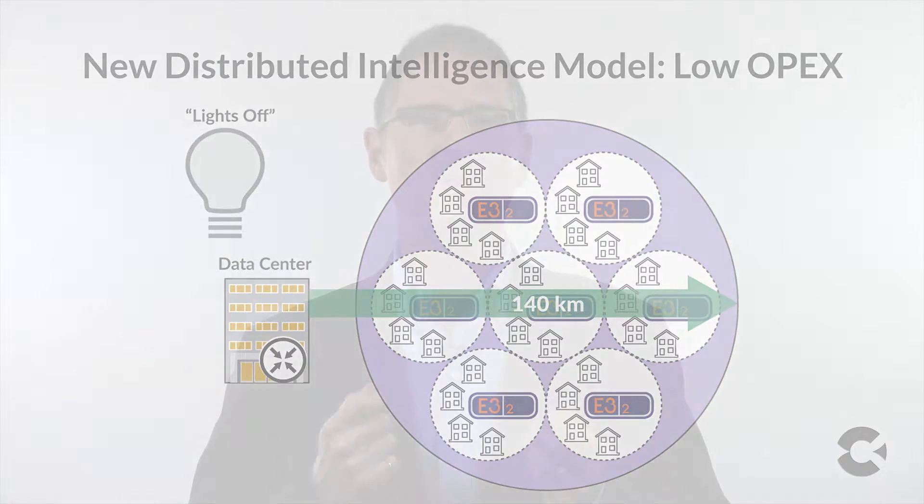Best of all, the E32 seamlessly integrates into an operator's infrastructure by leveraging existing fiber designs, management systems, power, and right-of-way, meaning you can start your network transformation immediately.